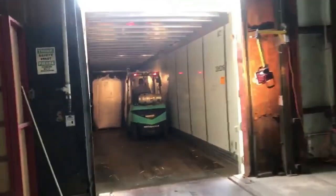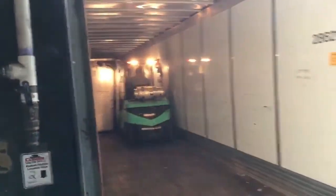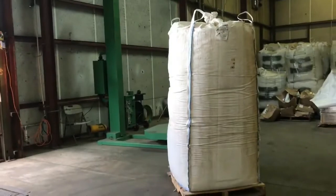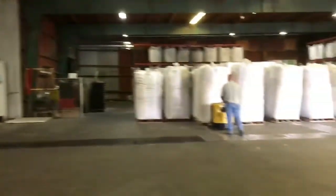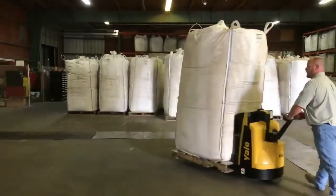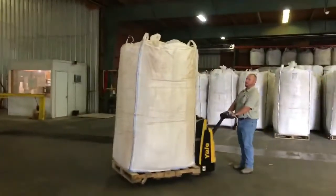We are loading up a semi with drill wall. This is the first semi of drill wall going out, heading to a location in Texas ready to sell. We have a big distributor — someone we've worked with closely over the years — setting up a distribution center for drill wall in Texas. Within about a 50-mile radius of that location, something like 40 to 60 percent of all the drilling companies in America are based. So here we are getting our first load out the door, on the way to Texas, moving product.